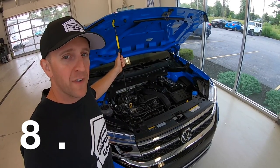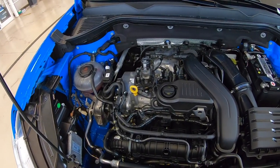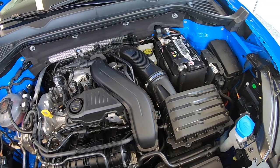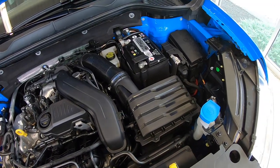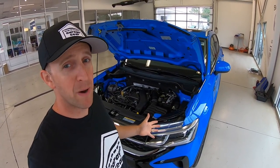Here we have a 1.5-liter turbocharged inline four-cylinder with engine start-stop, cranking out 158 horsepower plus 184 foot-pounds of torque, boasting some pretty respectable MPG numbers at 28 city, 36 highway, and 31 combined.